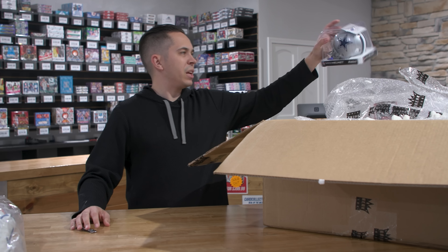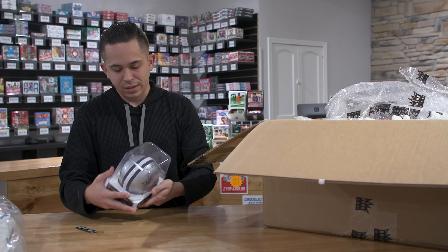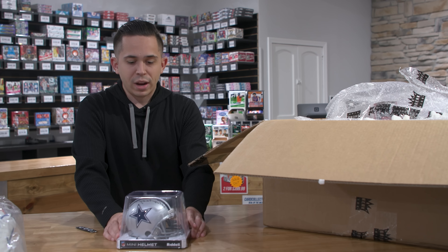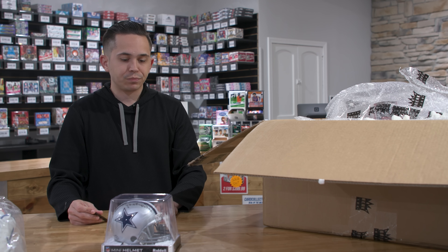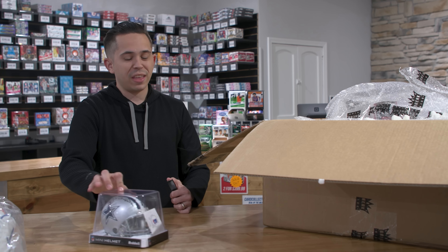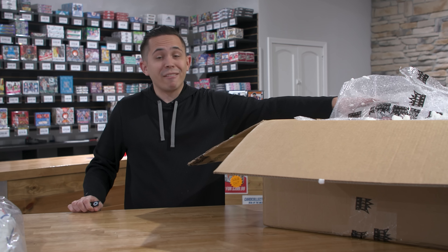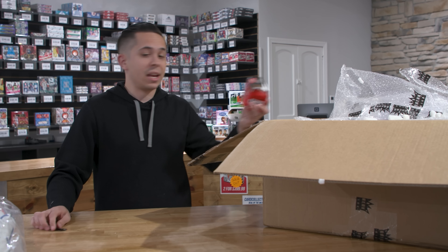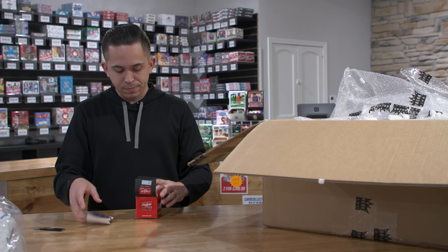We've got a mini helmet here — Dallas Cowboys. That's Randy White, I'm almost positive. Randy White signed mini helmet for the Dallas Cowboys. These retail for about $1,300 typically when they come out, so you've got to average about $130 an item. I'm not sure James Blake and Randy White are going to get us there, but hopefully there's something bigger inside.